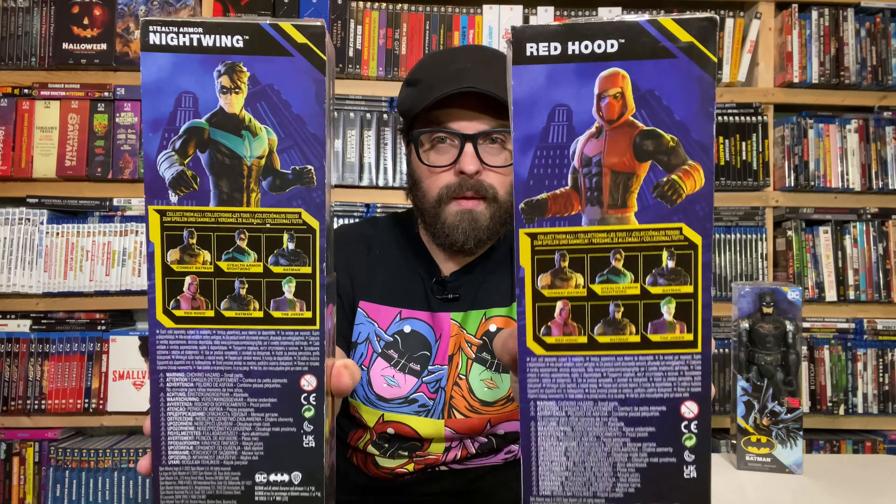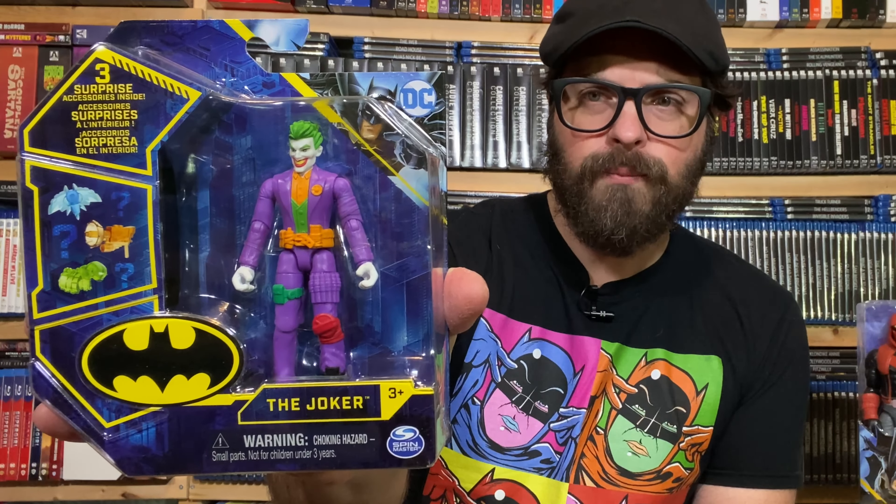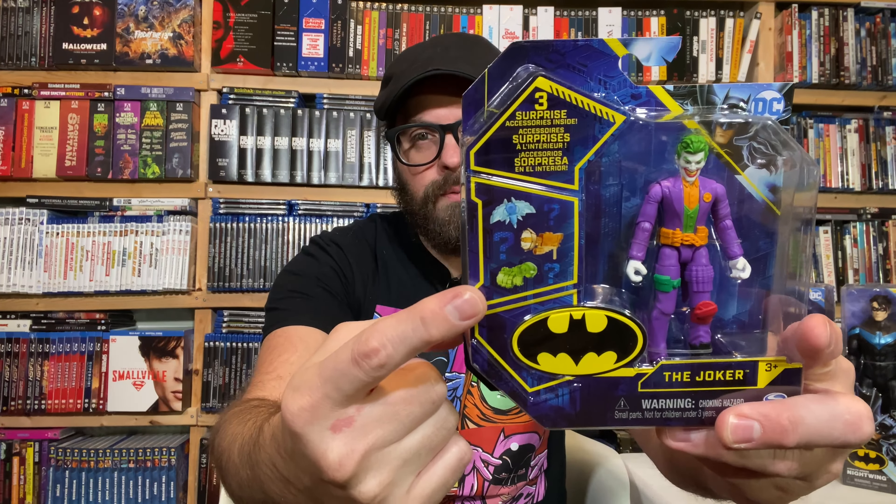So the others in the line: we have regular Batman, the Joker. Here's our Joker — the three and three quarter inch Joker with the usual range of accessories that come with these toys. You just punch the back of these out and you've got these accessories. Surprise accessories, they say.